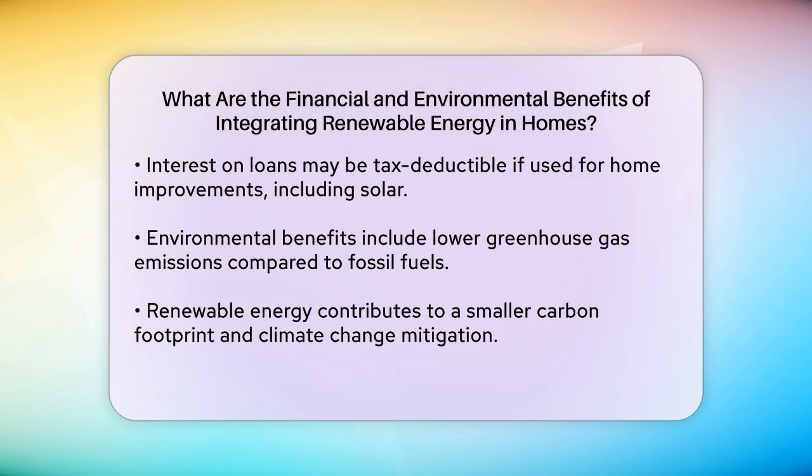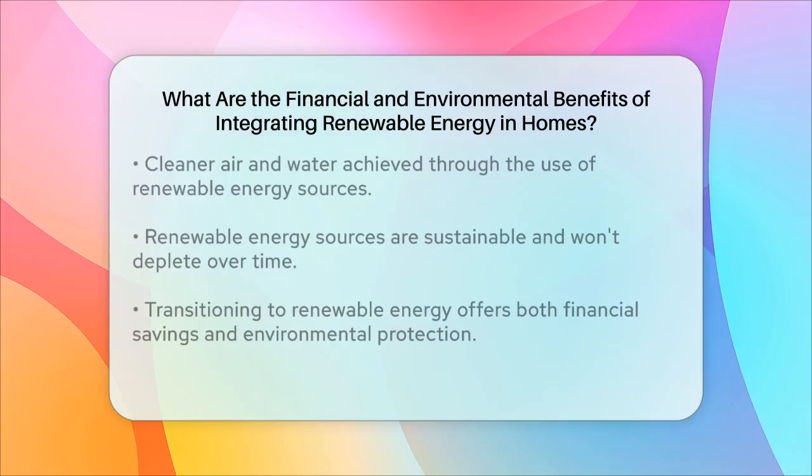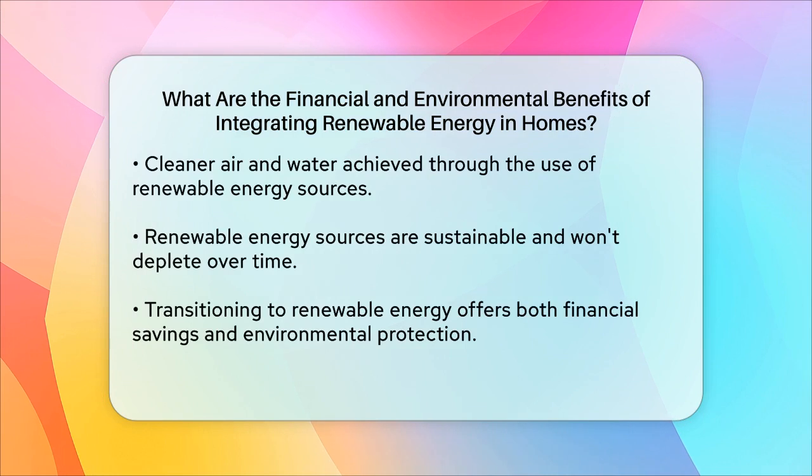Renewable energy also leads to cleaner water and air. Unlike fossil fuels, which release harmful pollutants like mercury, lead, and sulfur dioxide when burned, renewable energy sources produce clean electricity without these contaminants. This helps decrease respiratory and cardiac health issues associated with air pollution.